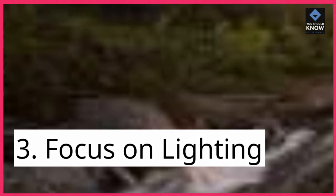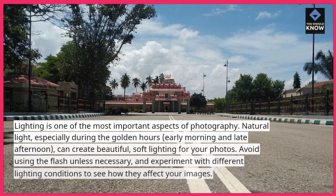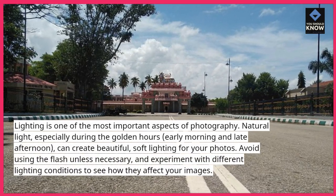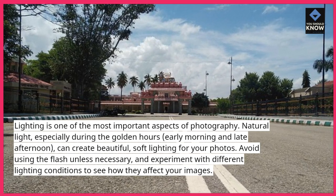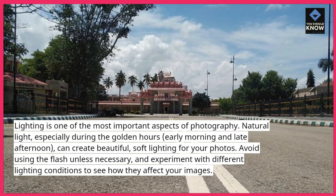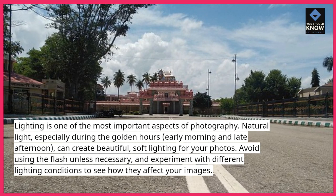3. Focus on lighting. Lighting is one of the most important aspects of photography. Natural light, especially during the golden hours — early morning and late afternoon — can create beautiful, soft lighting for your photos. Avoid using the flash unless necessary, and experiment with different lighting conditions to see how they affect your images.